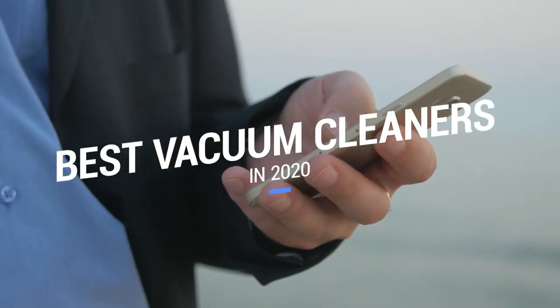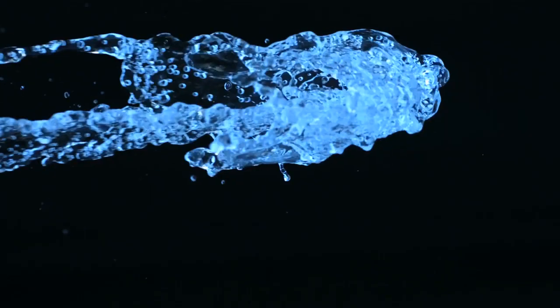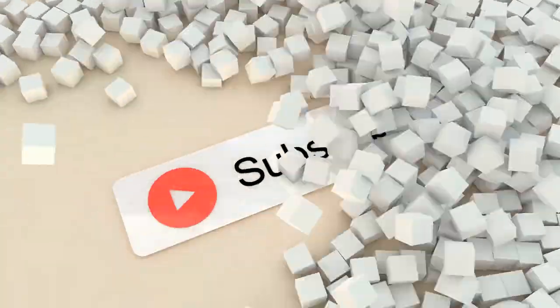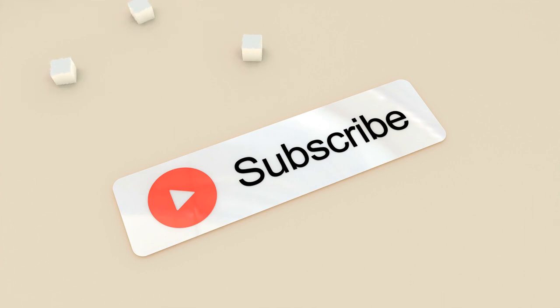That brings us to the end of our review and buyer's guide for the best vacuum cleaners. Hope to see you in the next video! Let us know in the comments what your favorite one is. And if you like this content, don't forget to subscribe and get notified when we launch new videos!